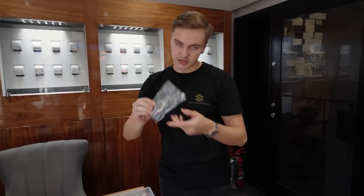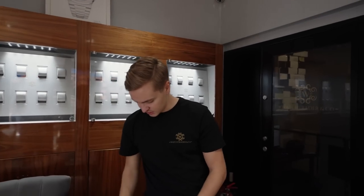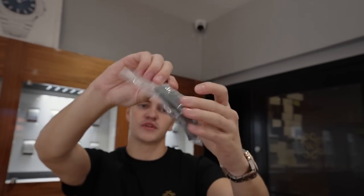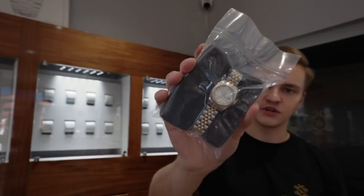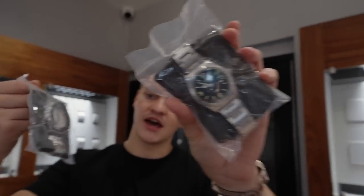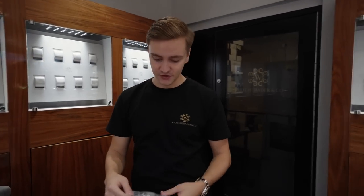A nice rhodium Datejust 41 with a fluted bezel - probably my favorite configuration, super clean. A Datejust 36 new style blue dial with the new buckle clasp. Then a Datejust 31 smooth jubilee, Datejust 26 fluted steel and gold, and last but not least a Tudor Ranger and an Omega City Master. These are all available now on the website and finance is available.